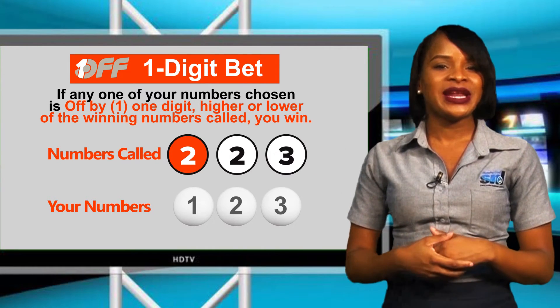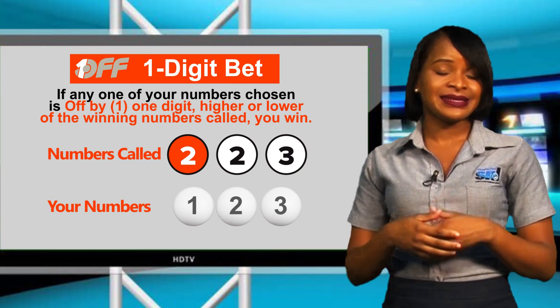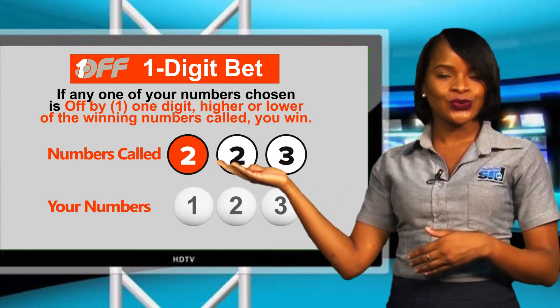then you win. The winning numbers are 2, 2, 3. My selected numbers are 1, 2, 3.